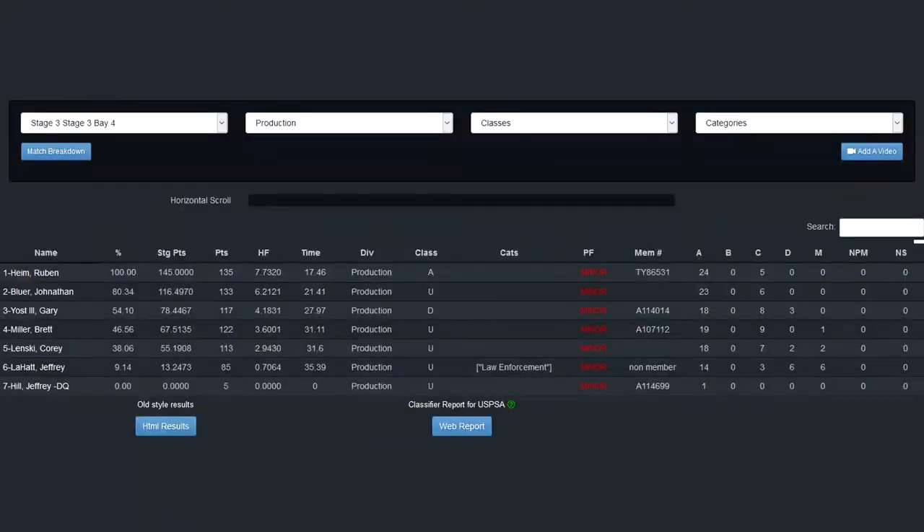My stage time was 27.97 seconds, resulting in a hit factor of 4.1831, which was 54.1% of the winner's score.